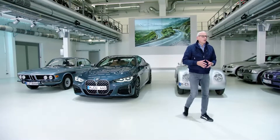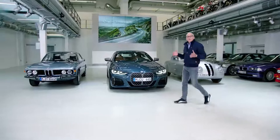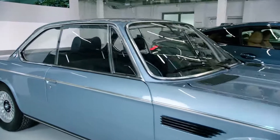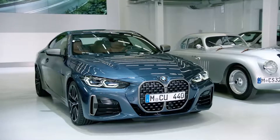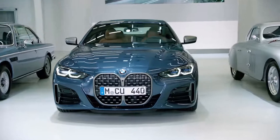Welcome to the BMW Group Classic. Coupes have always played an extremely important role at BMW. They are dream cars and brand shapers. When I was a boy, I was madly in love with this car, the BMW 3.0 CS. And the new BMW 4-Series Coupe brings back all of those feelings. It's pure joy to look at and to drive. It embodies the very essence of the BMW brand.